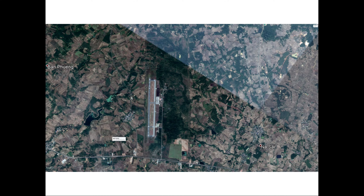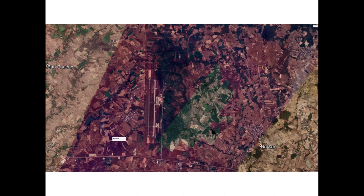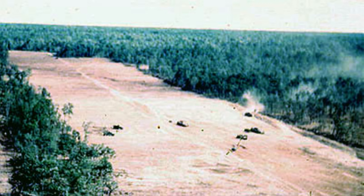Here are some bases in Vietnam included as a reference: Tan Sanut near Saigon, Phan Rang, Pleiku, and the border in the DMZ. In this video, we're going to explore NKP.